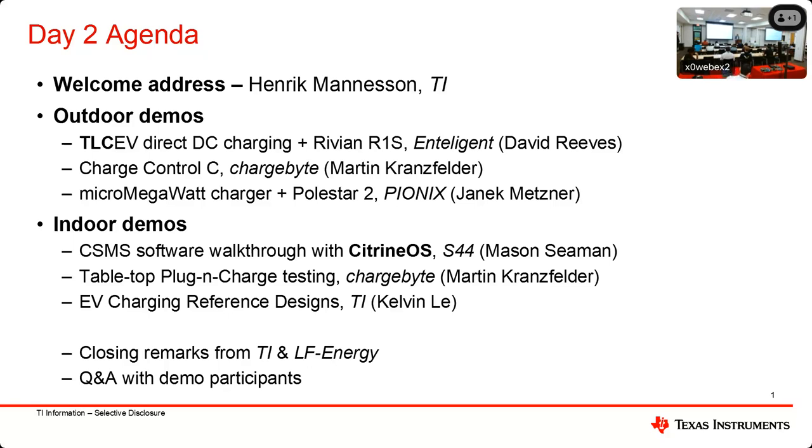The first is Intelligent, which is going to show their DC charger charging a Rivian, and then Charge Control or Charge Byte. Martin presented that yesterday, so most of you know what that demo is about. And then Pionics is going to show their micro megawatt charger and a Polestar 2.